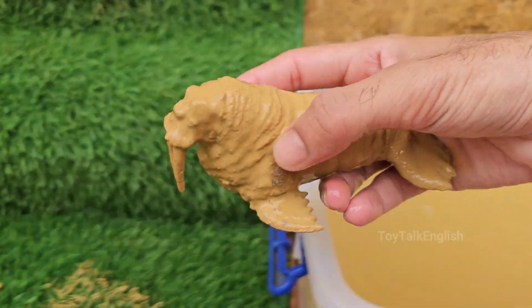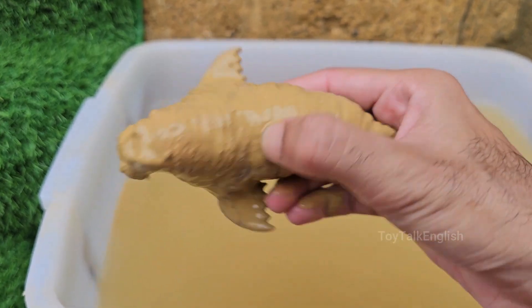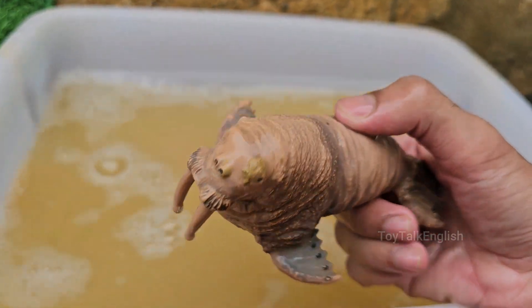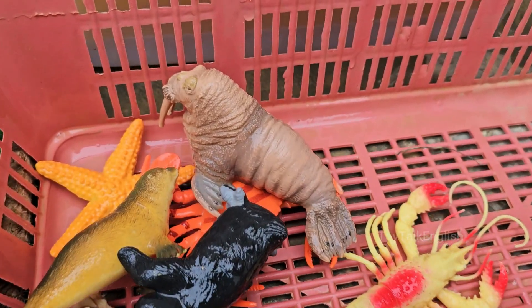Walruses are large marine mammals that live in the Arctic Ocean and sub-arctic seas of the northern hemisphere. Adult males can weigh over 3,000 pounds (1,360 kilograms) and measure up to 12 feet (3.6 meters) long.